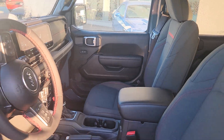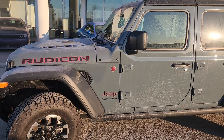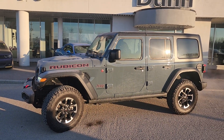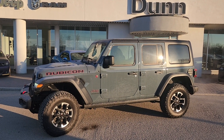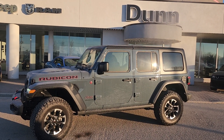Absolutely gorgeous. This is the 2024 Jeep Wrangler Unlimited Rubicon in Anvil. If you've got any questions or want to see anything closer, just give me a shout. My name is Christy, I can be reached at 204-400-4429. Talk to you soon.